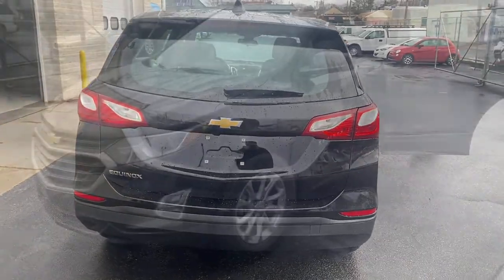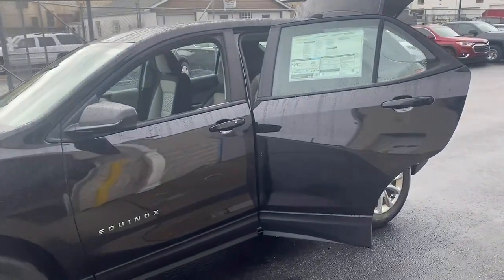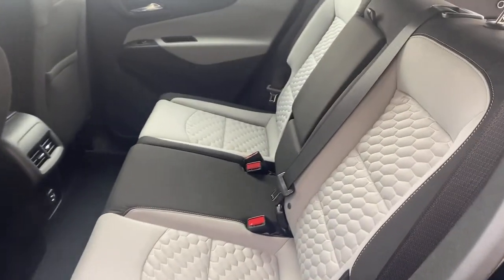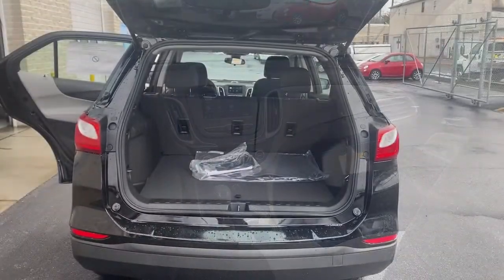These are just some of the great options this vehicle comes with: keyless entry, lane-keeping assist, heated mirrors, backup camera, keyless start, Wi-Fi hotspot, Bluetooth connection, steering wheel audio controls, aluminum wheels, and stability control.